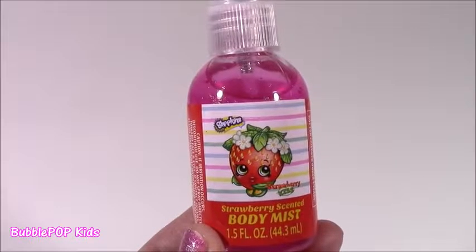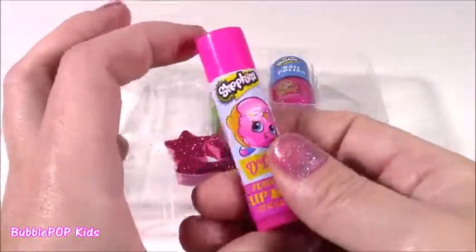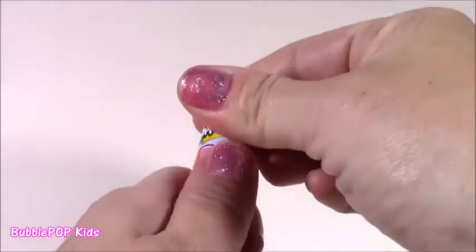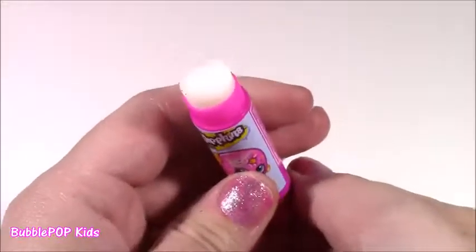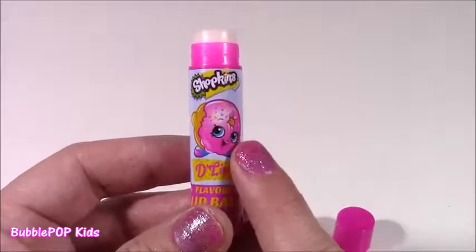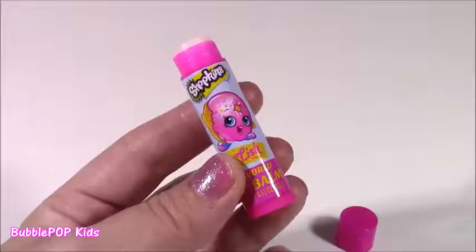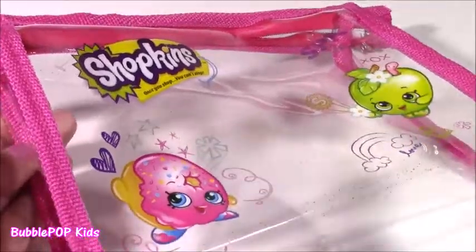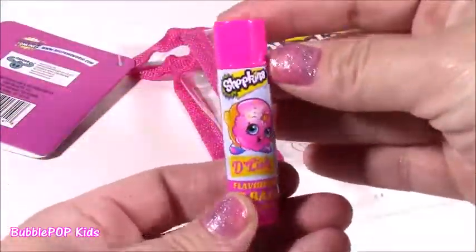Next up, one of my favorite beauty products in the world — we get a Delish Donut Lip Balm. It's got a hot pink top, it's got our little Delish on there, and it's Delish flavored. Hope it smells like a jelly donut. It's a clear one — I thought maybe it would be pink. It doesn't have any sparkles or anything like that, but it smells amazing. It doesn't smell like strawberry or donuts — it smells like chocolate fudge. It's a clear lip balm that smells like pure chocolate. And another thing you can do with this little pouch: I just thought you could use it as a pencil case for going back to school. You could put your little calculator, ruler, all your cute little pens. You can even stick this lip balm in there.